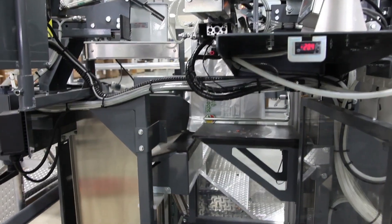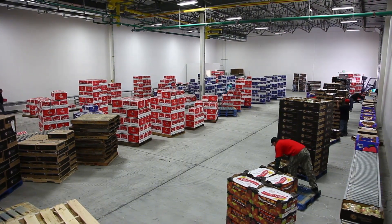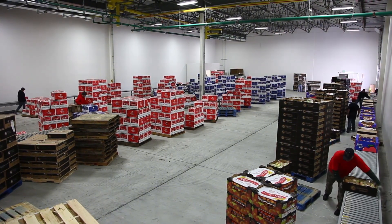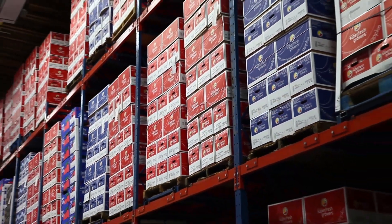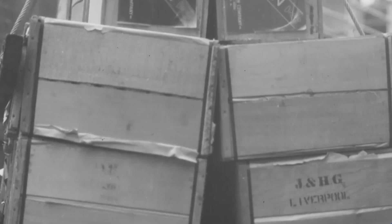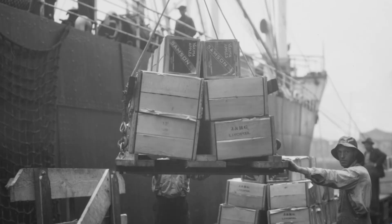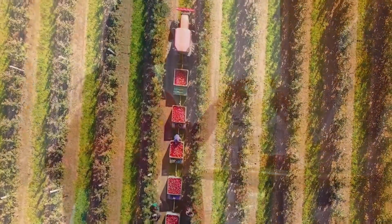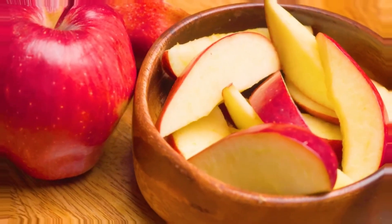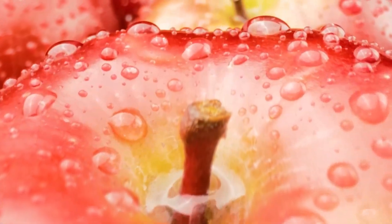After being sorted, the apples are carefully packaged and stored at a cool temperature of 0 to 1°C. This storage temperature ensures that the apples remain fresh and crisp until they are ready to be shipped. The packaging process is done with great care to prevent bruising or damage to the fruit. Once packaged, the apples are ready for their journey across the world, traveling long distances to reach consumers in global markets. From the lush orchards of New Zealand to your table, these apples represent the dedication and expertise of farmers who have worked tirelessly to ensure that every fruit meets the highest standards.